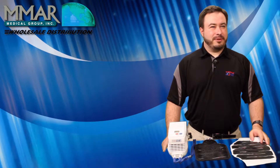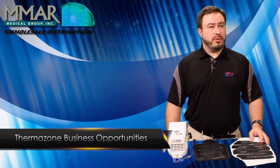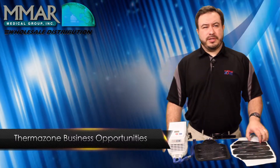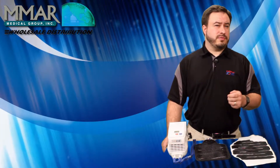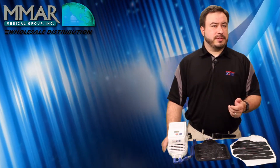Thank you for choosing to watch this video. We're going to be talking about business models with hot and cold therapy, specifically with the ThermoZone unit. I'll be addressing professional end-users and companies that sell to them. At this point I assume that you've done your research on the ThermoZone unit and it's piqued your interest.